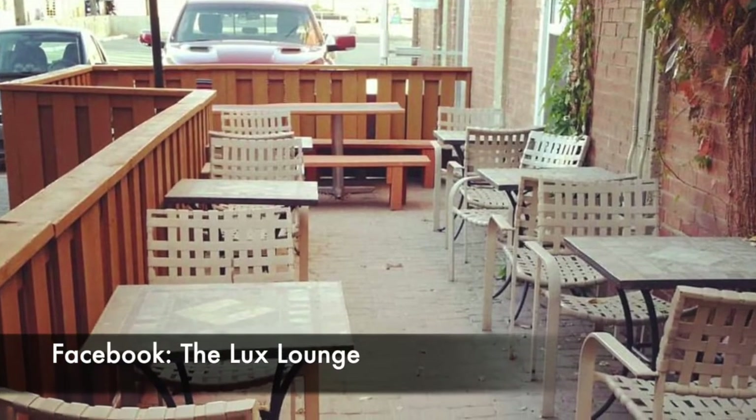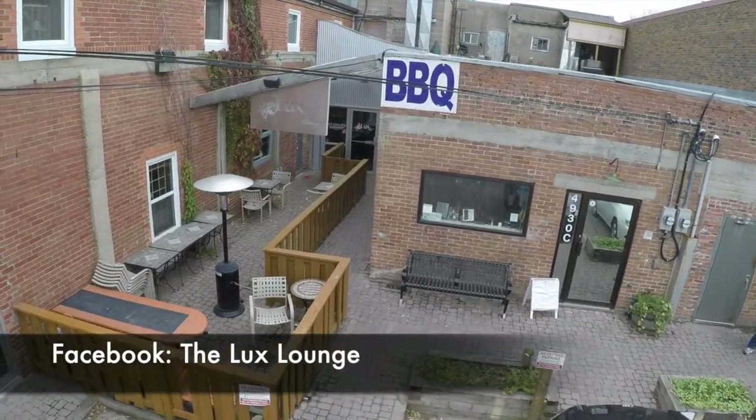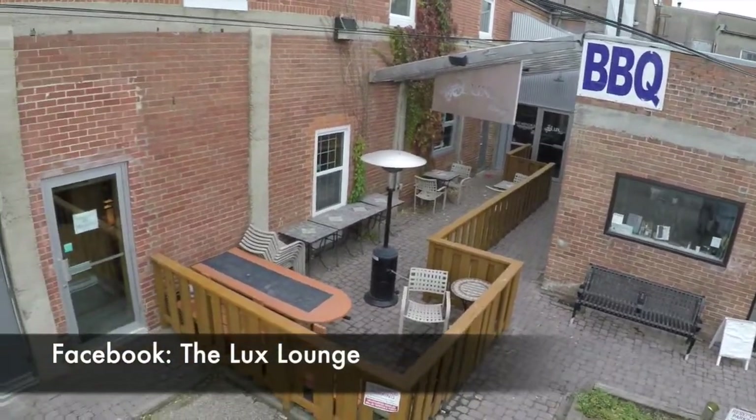Once I was drawn to this space I noticed that there's a business back here called the Luxe Lounge and it's got this really cool patio. I encourage you to come back here and check this place out. I hope you are starting to see what I mean by potential, because with a few small creative upgrades and innovations, this back alley is really starting to become a great place.